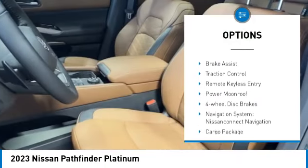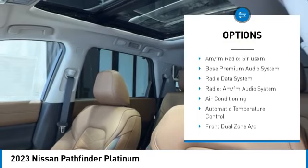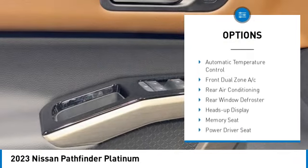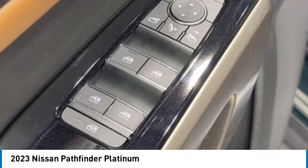electronic stability control, alloy wheels, rear spoiler, power lift gate, brake assist, traction control, remote keyless entry, power moonroof, and four-wheel disc brakes.